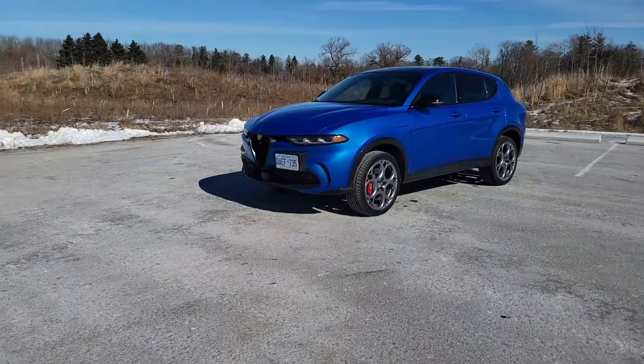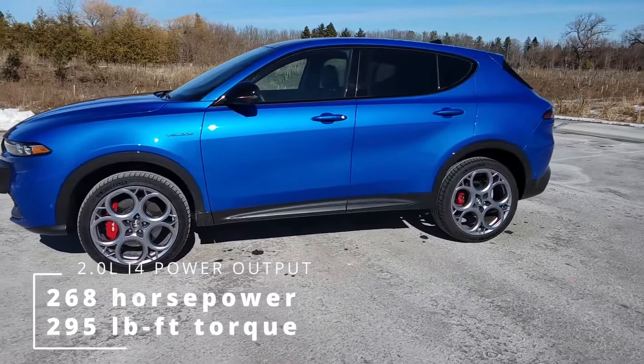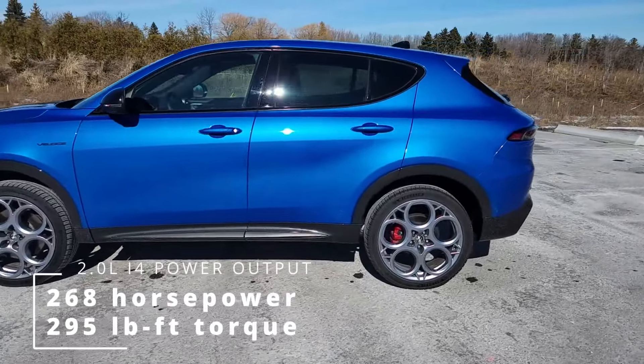Fun fact: the Alfa Romeo Tonale also comes in a gas-only version with a 2-liter turbocharged engine, but that's only available in Canada, not the United States. The Tonale is essentially a rebadged Dodge Hornet, which comes in both PHEV and gas-only on both sides of the border. Personally, I far prefer the performance of the PHEV — the gas-only felt a bit lacking and the transmission wasn't great.